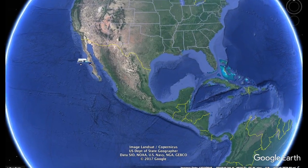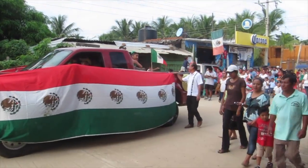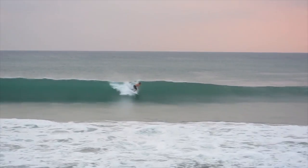Previously on the Traveling Together Journal, we make our way down the Pacific coast of Mexico to Puerto Escondido, where we experience Mexican Independence Day and some fun surf.